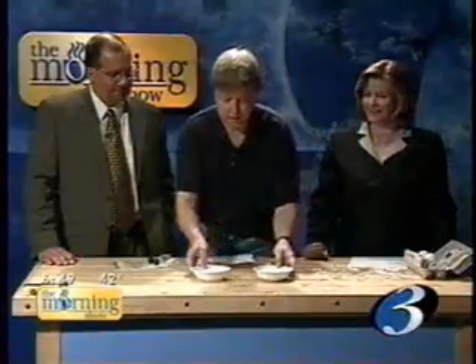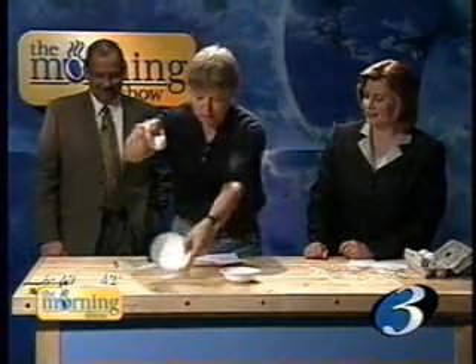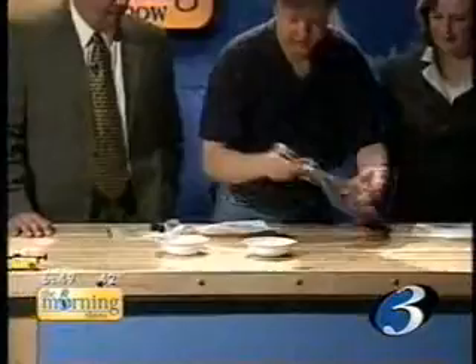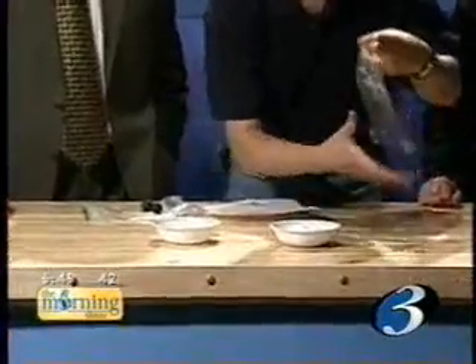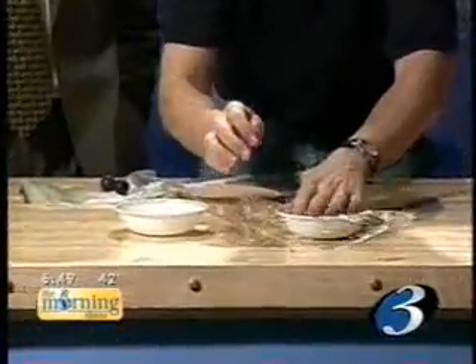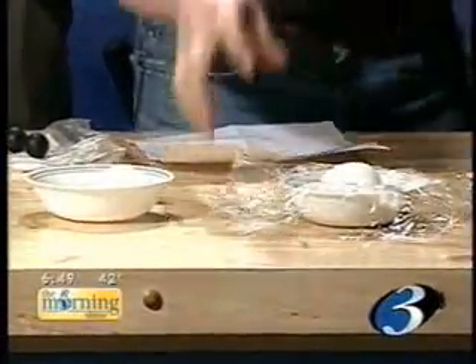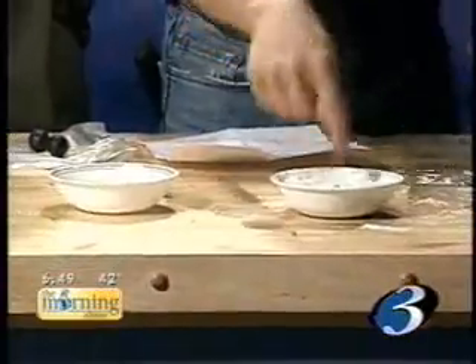If you want something to get damaged, what you want to do is stop it very, very quickly. So if I drop this egg into this cup, which is unpadded, it breaks. Over here I have a cup filled with some flour and I'm going to put some saran wrap over that so it doesn't splash on your suit. When I drop the egg in here, it doesn't break — it just leaves a hole in the flour.